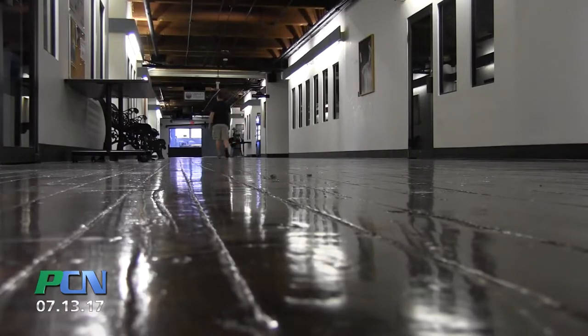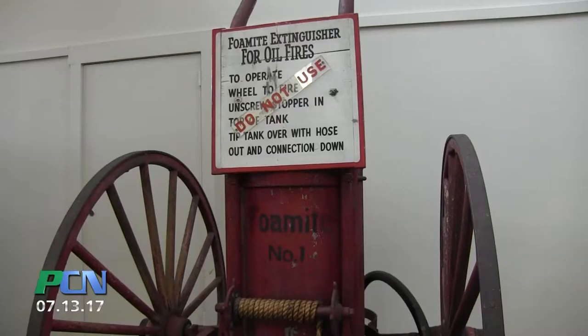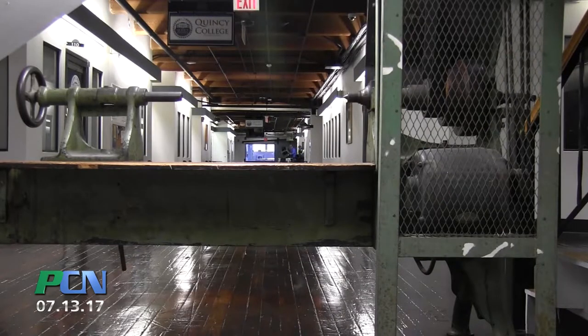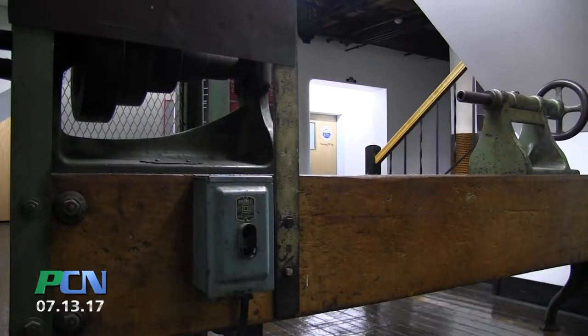The artifacts that are around in the two buildings — mainly this building, Mill No. 1 and No. 3, which is next door — were acquired over the years. Some of them never left the building. There's a drill press, there's a lathe, there's a number of things that are in the buildings.